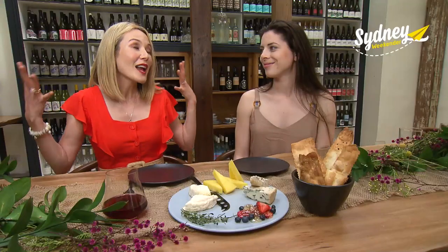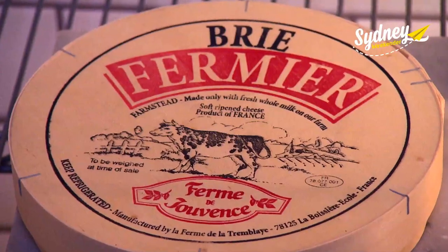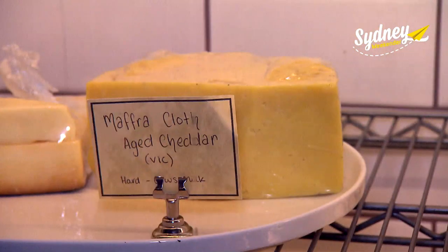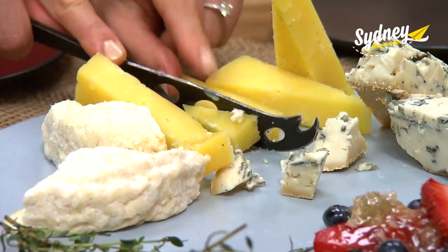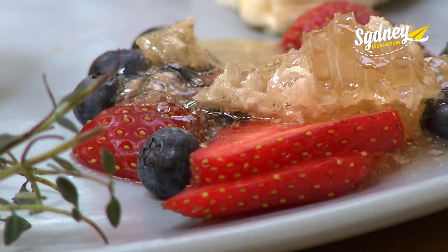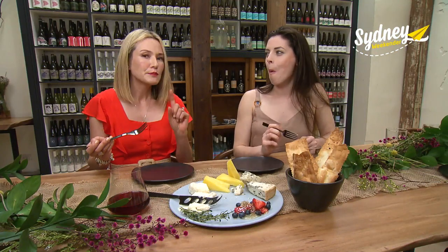Up next is the house cheese board. The fromage fridge was incredible — they have about 15 cheeses at any given time and rotate the selection. Right in front of me: a French goat's cheese, a Mafra cloth-aged cheddar, and a Molara blue, served with honeycomb and berries for a bit of sweetness. Blue cheese is an acquired taste, but my taste buds are very acquired to this.